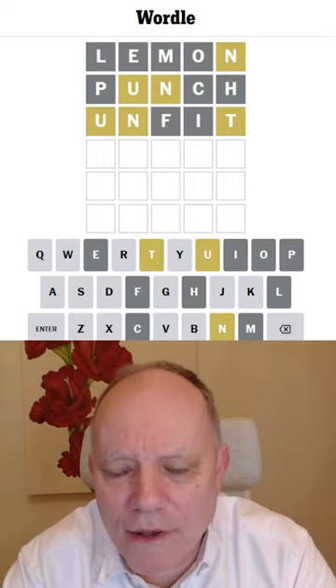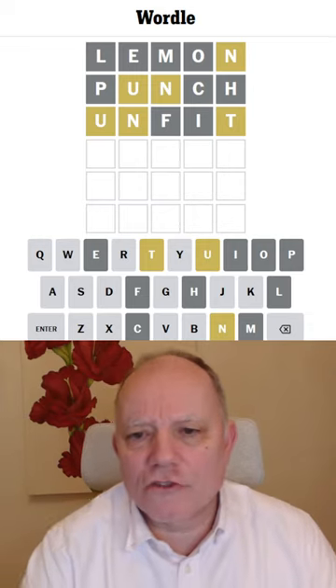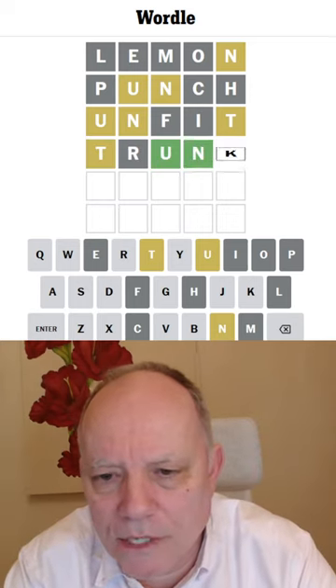Oh my goodness, lemon was right. We're getting loads of yellow. So I'm not getting anything in the right place. Let's try trunk. That looks good. I don't know why I didn't think about that possibility before.